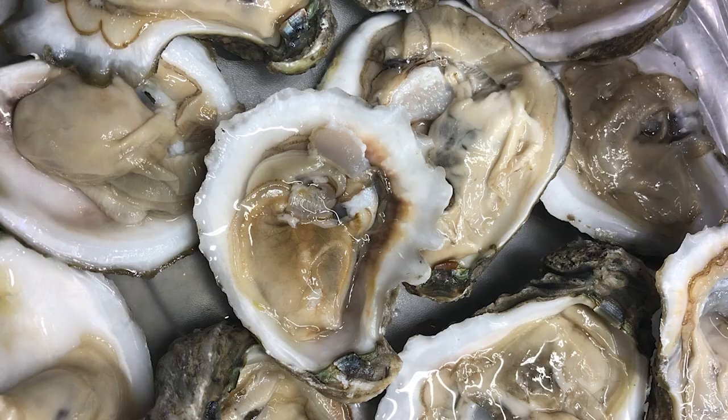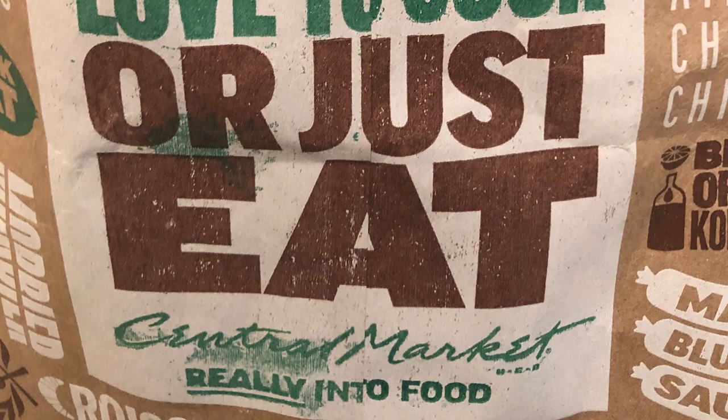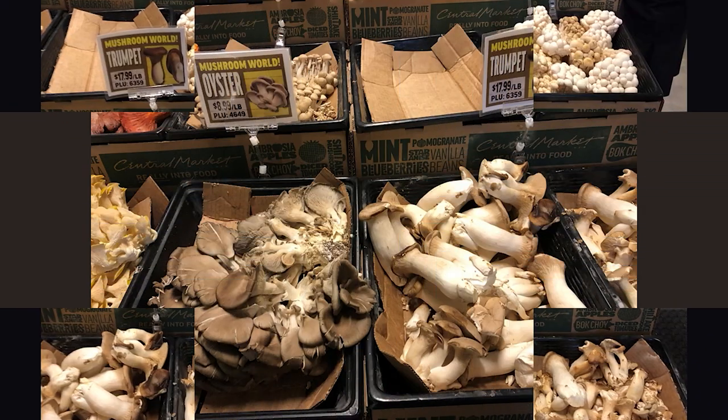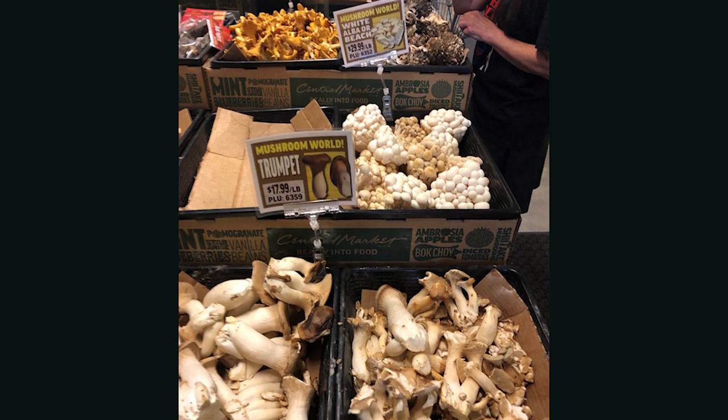We enjoy going to specialty markets, and one that we like is located in Houston and in the Fort Worth area — it's called Central Market. Looking for something relatively normal? You won't find it there, but what you will find are some exceptional items like mushrooms. Edible ones of course.